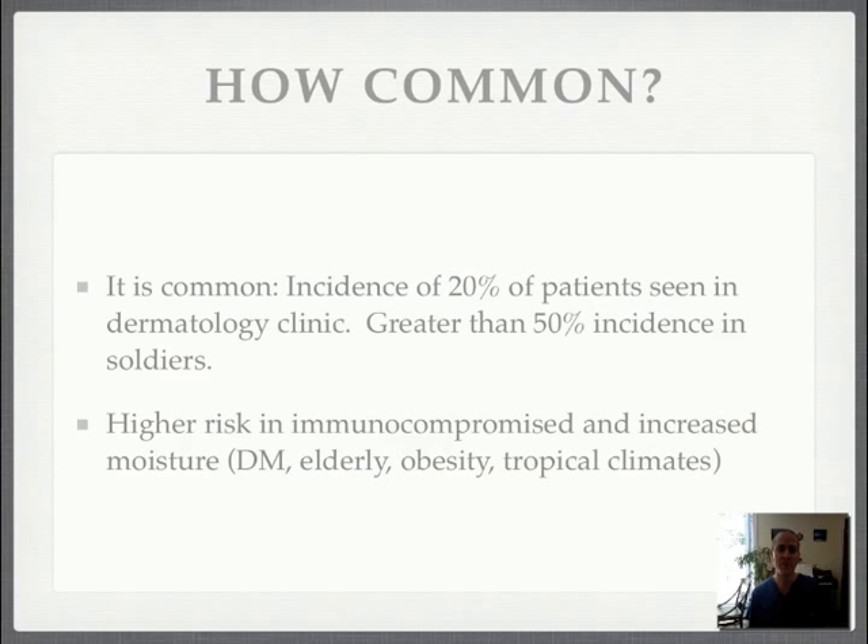Higher risk in immunocompromised patients and those with increased moisture in the folds of the skin — so diabetics, elderly, obesity, and tropical climates are all situations where you'll have an increased risk of erythrasma.